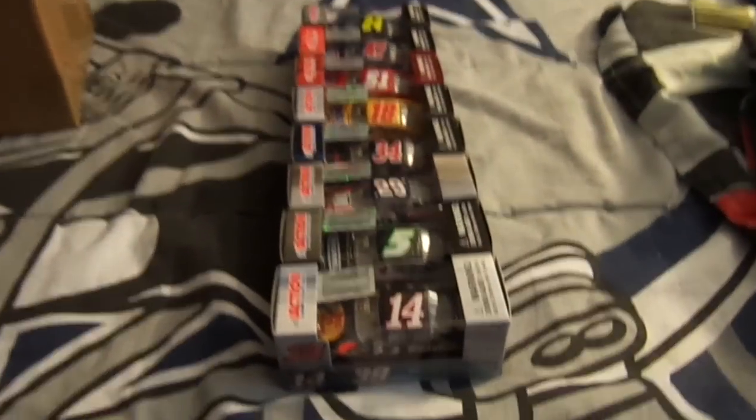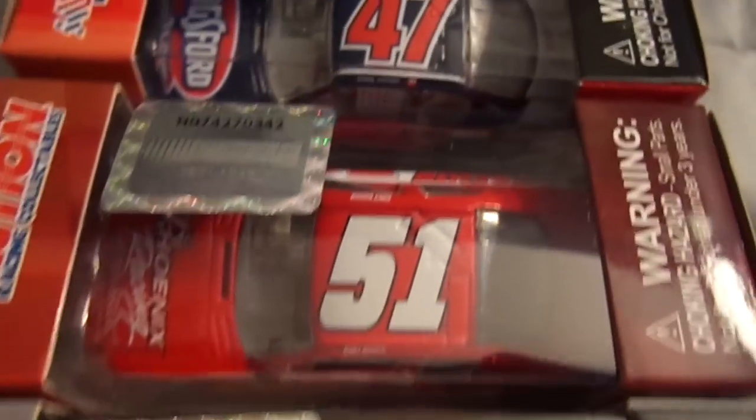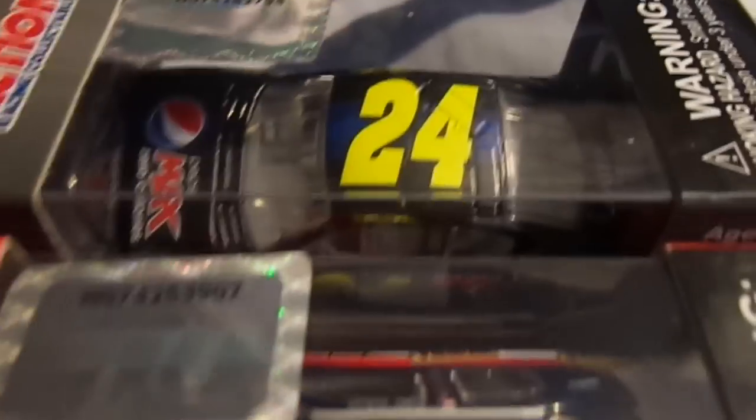So, just a quick overview — eight cars total: Wild Turkey, Rockwell, Budweiser Unites, Barrett-Jackson, Snickers Peanut Butter Squared, Phoenix Racing, Kingsford Summer Salute, and Jeff Gordon's Pepsi Max NASCAR Unites.